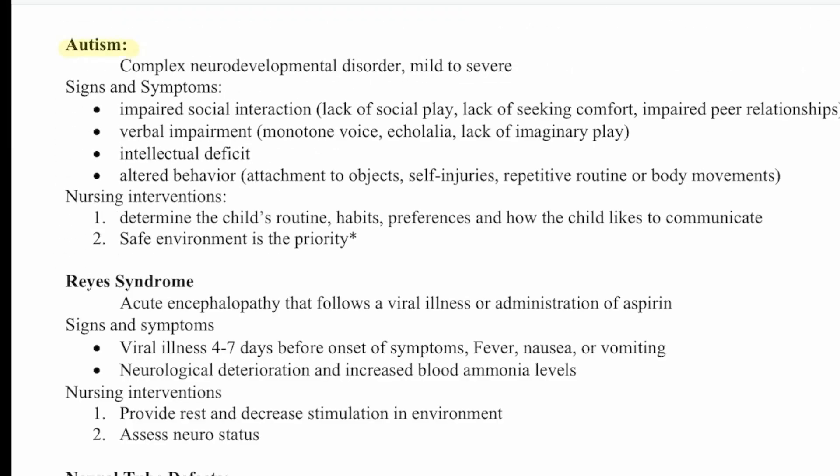Then we have autism, a complex neurodevelopmental disorder that can range on a spectrum from mild to severe. Signs and symptoms include impaired social interaction — lack of social play, lack of seeking comfort, impaired peer relationships — verbal impairment such as monotone speech or echolalia, lack of imaginative play, intellectual deficit, and altered behaviors such as attachment to objects, self-injury, repetitive routines, or body movements. Nursing interventions include determining the child's routines, habits, preferences, and how they communicate. A safe environment is the priority.